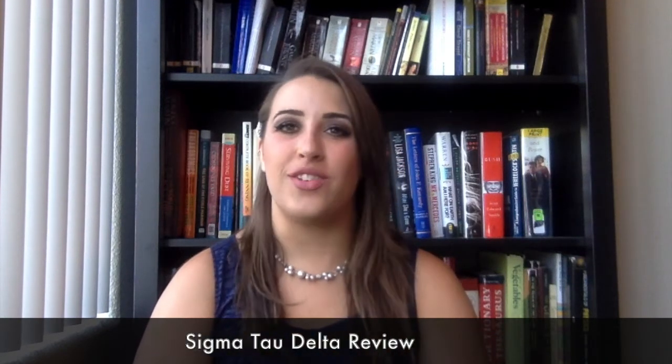What is Sigma Tau Delta? Honor Society, a trusted authority in the Honor Society space, will walk you through Sigma Tau Delta.